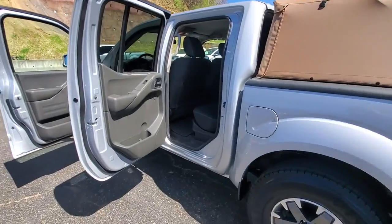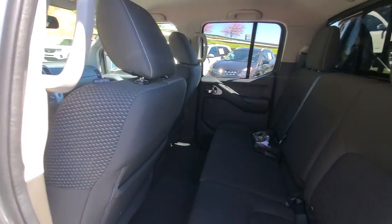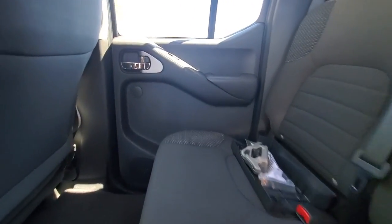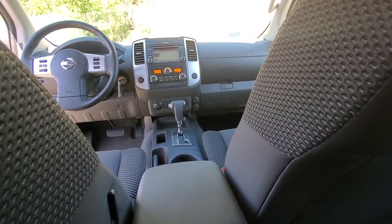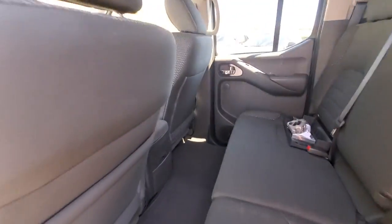These are just some of the great options this vehicle comes with: keyless entry, navigation system, four-wheel drive, bed liner, satellite radio, premium sound system, fog lamps, backup camera, multi-zone AC, Bluetooth connection. Mid-size truck capability at an oversized value.